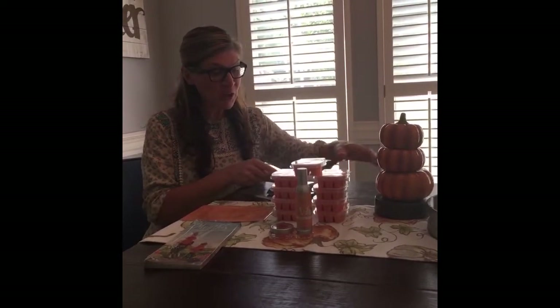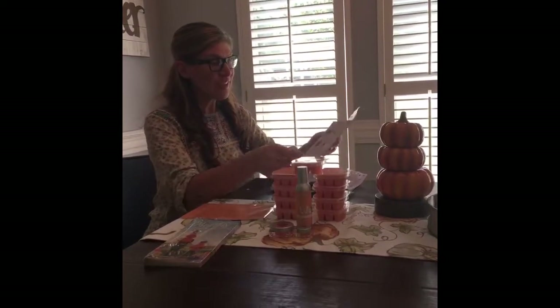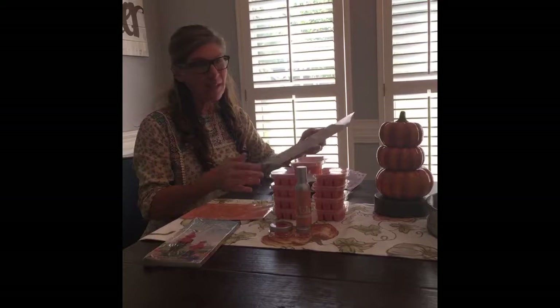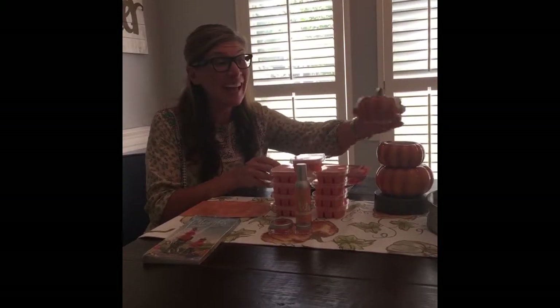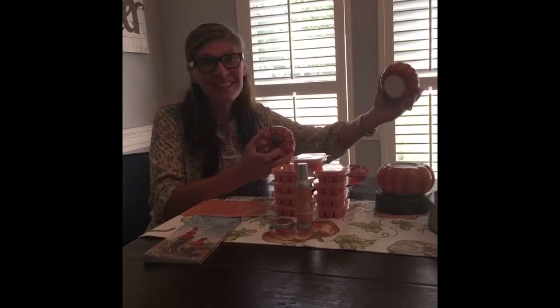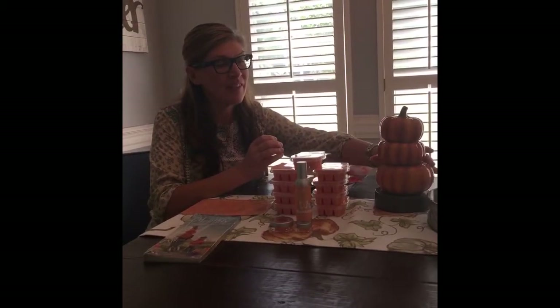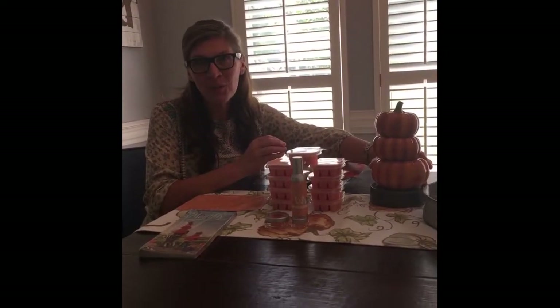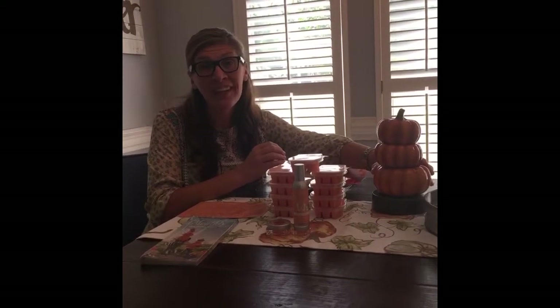Our pumpkin warmer here is 8 and a half inches tall. It's Harvest Pumpkin. Harvest Pumpkin is 8 and a half inches tall, and it is an element warmer. I love that it's stackable — it's so cute. It has a little warming plate, and I love, love this. I think this is going to be a huge seller. If you're doing shows, parties, and events, people are going to love this. This is something they can leave out until Thanksgiving.